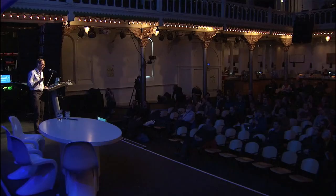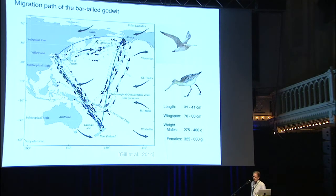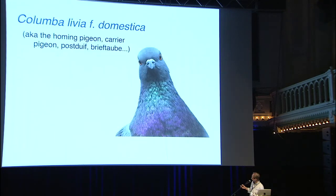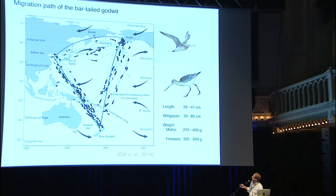I'd like to introduce you to one of the real superstars of the avian world: the bar-tailed Godwit. The bar-tailed Godwit migrates 29,000 kilometers a year. It starts in Alaska and migrates to New Zealand, then up to the Yellow Sea, and then back to Alaska — 29,000 kilometers. It has a bit of help with the winds on the later two legs, using the easterlies of the trades and the westerlies on the return from the Yellow Sea to Alaska.